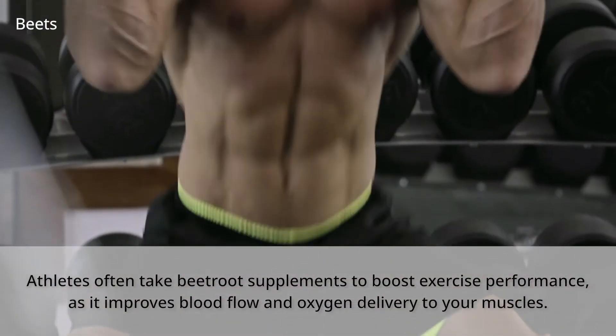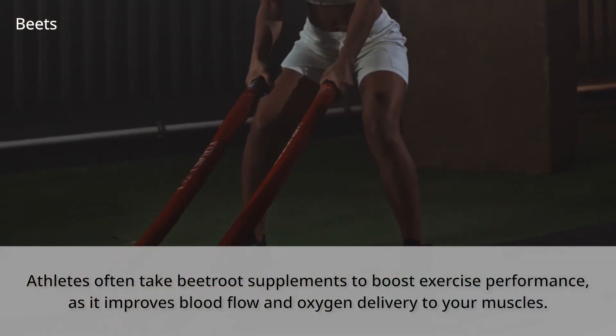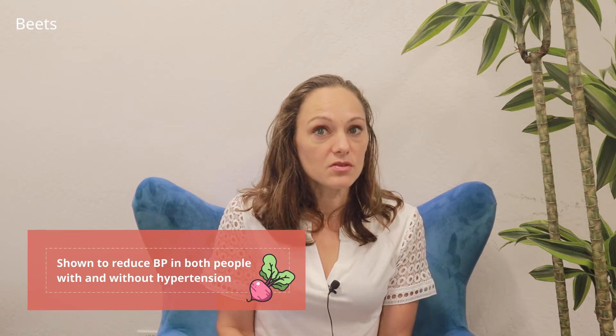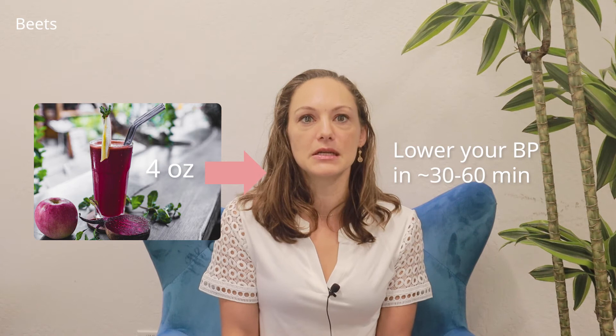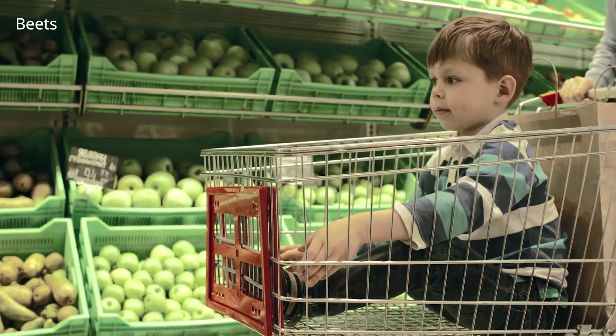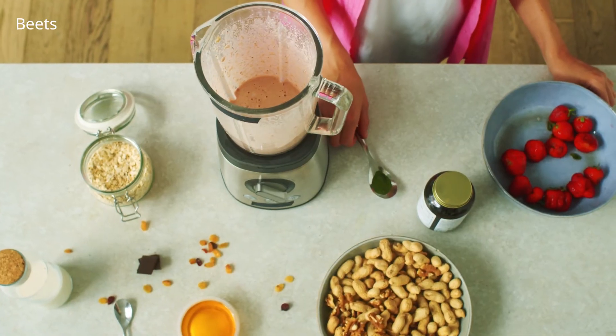Next is beets. Athletes often take beetroot supplements to boost exercise performance because it improves blood flow and oxygen delivery to your muscles. Beetroot supplements have been shown to reduce blood pressure in both people with and without high blood pressure. But you might not need a supplement for this one either — around half a cup of beets, or four ounces of beetroot juice, can also lower your BP in about 30 to 60 minutes. And ironically, if you're shopping in bulk, it might cost the same to eat beets as to take a beet supplement.